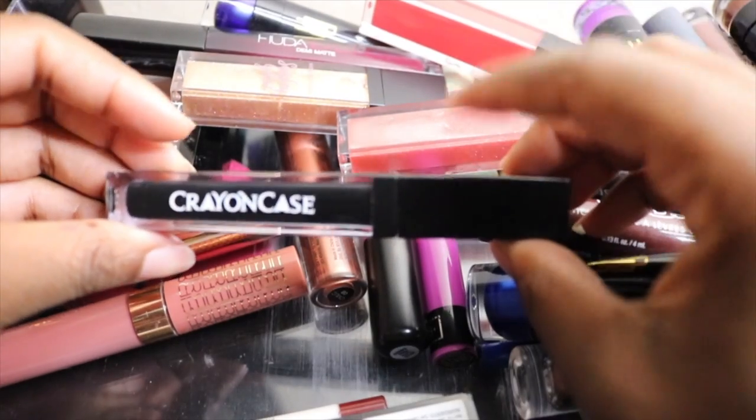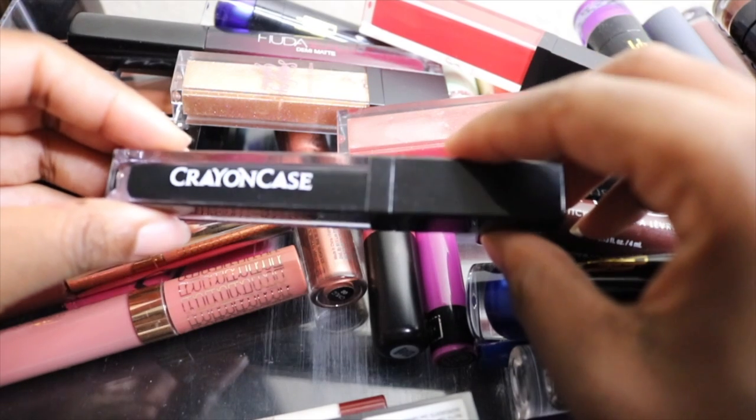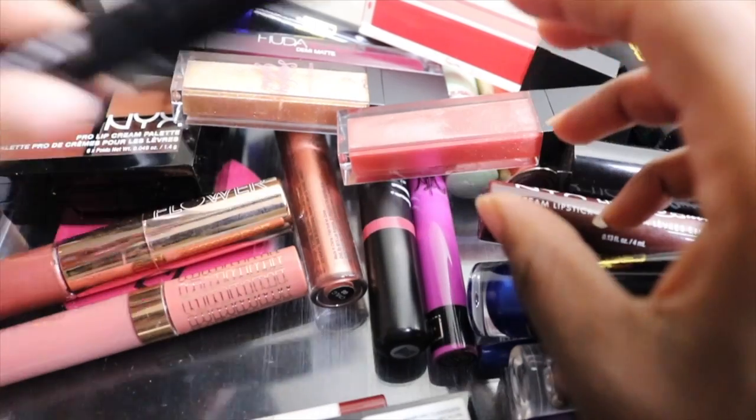Next I have the only black lipstick that I own — it's in the shade Blackboard by Crayon Case. From time to time I like to wear black, so I'm going to keep this one.